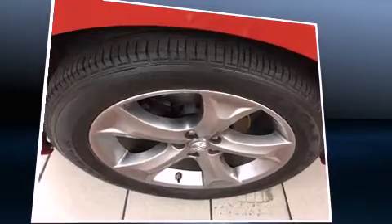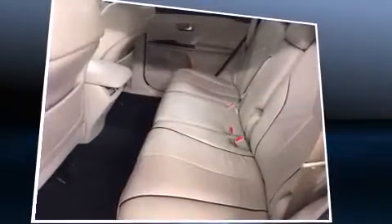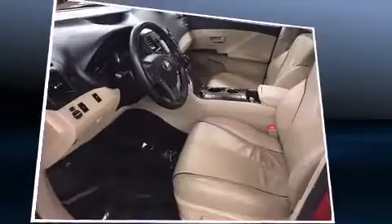Features such as seat memory, automatic climate control, and leather upholstery prove that economical transportation does not need to be sparsely equipped.